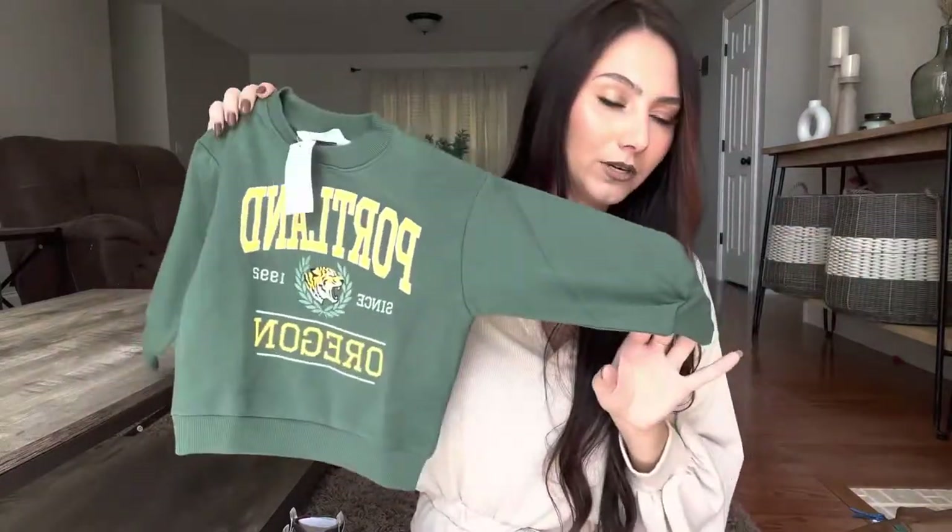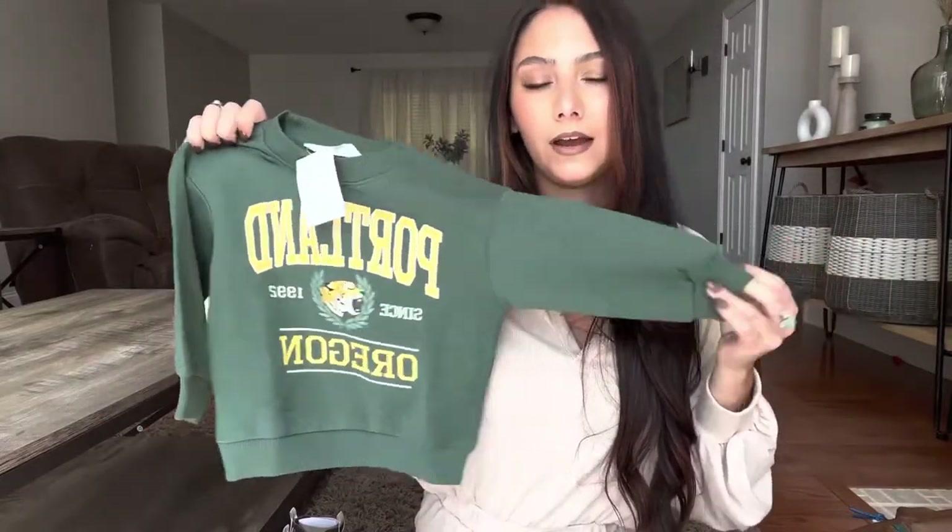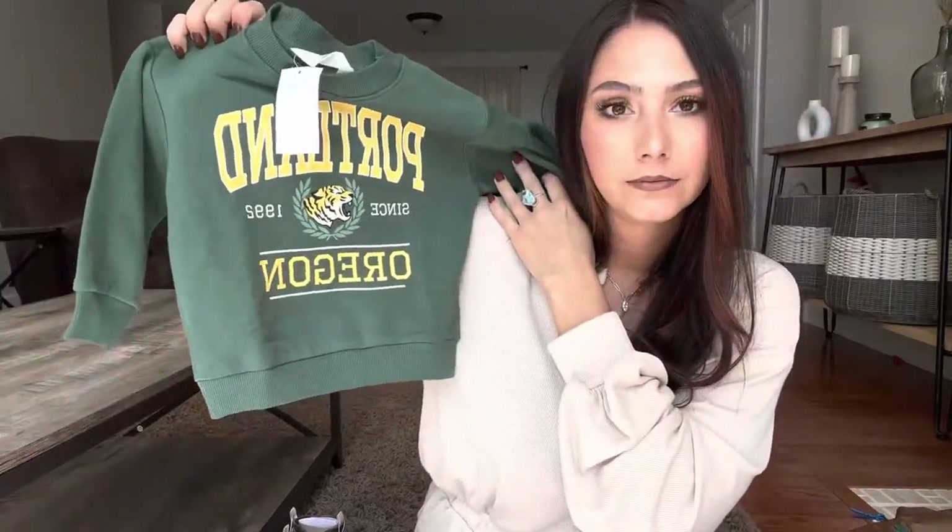I also got Bodie this crew neck from H&M that just says Portland Oregon on it — I think it's going to be so cute with jeans and Converse or Air Forces. It's like a vintage crew neck, but it literally has the year I was born on it, so that's a little depressing. And lastly I got Bodie this two-piece crew neck sweat set — it says Harvard on it and the sweatpants have an H on them. I thought this would be cute and comfortable with his Air Forces or his new Nikes. That is everything — I feel like that was so much stuff, but I've been shopping for a month and hoarding it all to make this video for you guys.